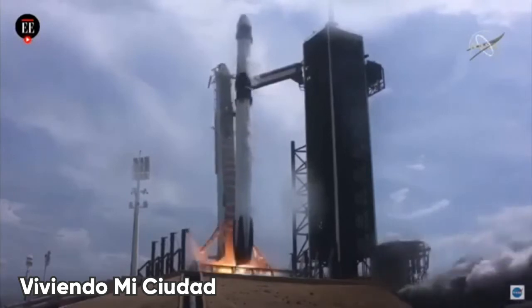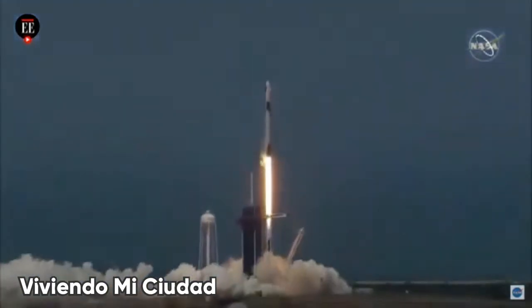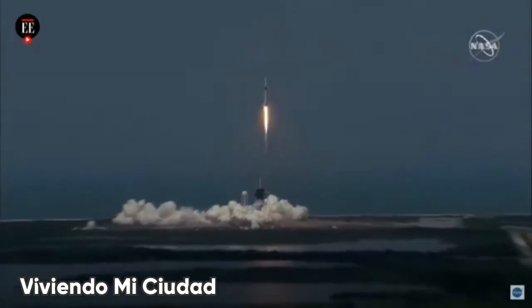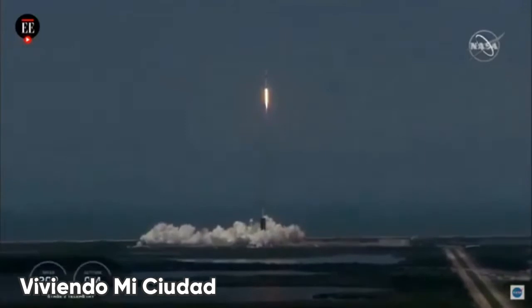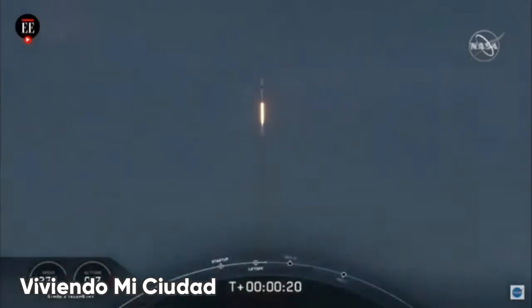Ignition. Liftoff of the Falcon 9 and Crew Dragon. Go NASA. Go SpaceX. Godspeed. Bottom dog. America has launched. And so rises a new era of American spaceflight, and with it the ambitions of a new generation continuing the dream.